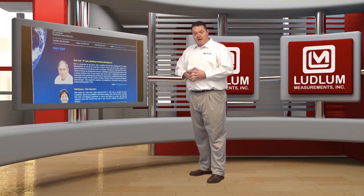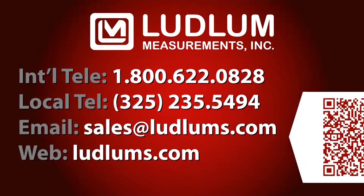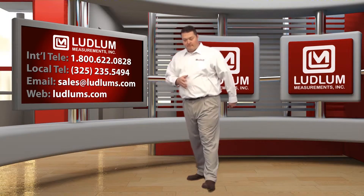If you're watching this video at an exhibition today, meet a Ludlum sales representative in person so we can stay in touch, or take this contact information. Give us a call or send us an email. In fact, you can scan this QR code to capture the information instantly. We hope to hear from you soon. Thanks.